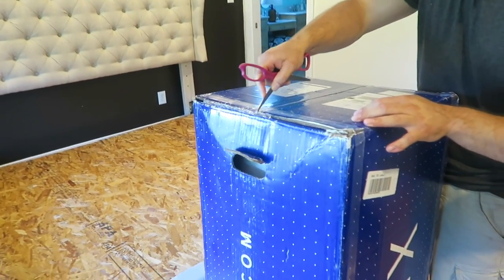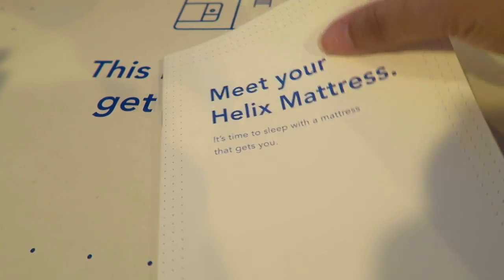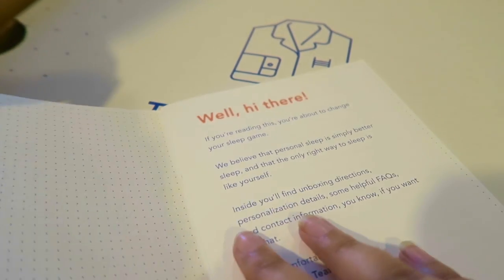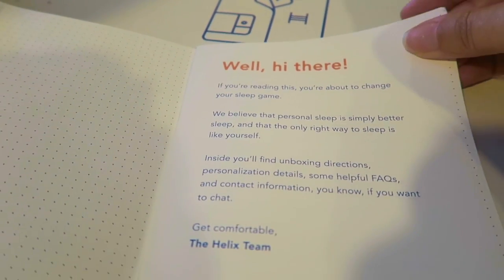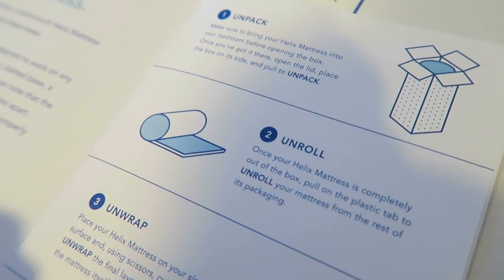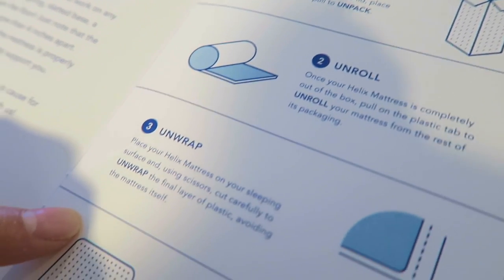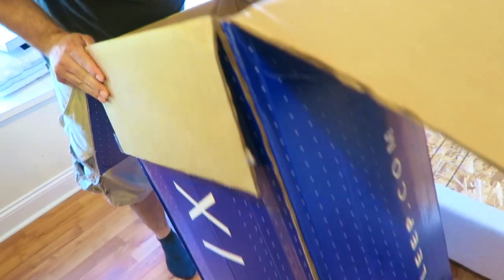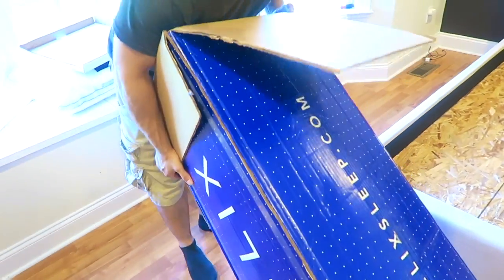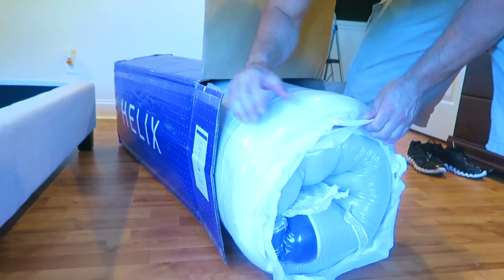Now it's time to unbox our mattress and I cannot tell you guys how overly excited we were. We love the fact that it came in very nice packaging and it also came with a little booklet telling you everything about your mattress and how to unbox it properly. It says: unpack it, unroll it, unwrap it, and then unwind. This process was so easy — I could have done it by myself, even though this is a king and it is huge.